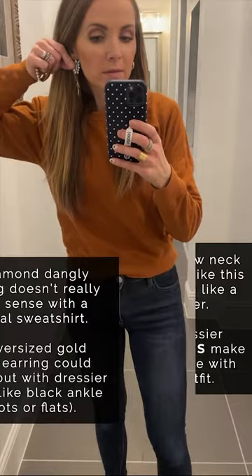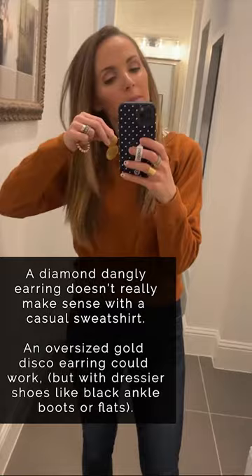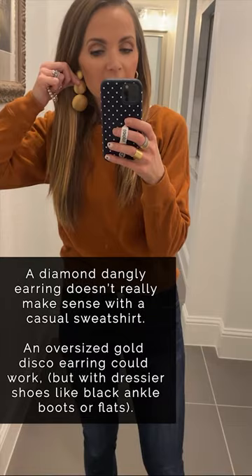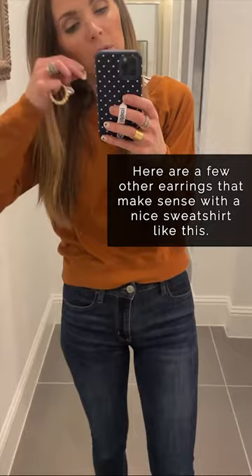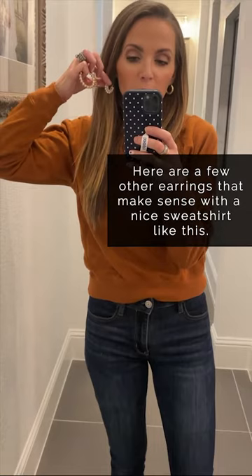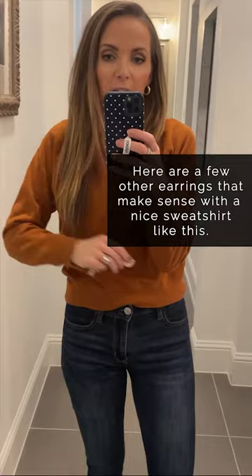Would I wear a diamond kind of earring like this? Probably not. But I could see myself maybe wearing this — not with these boots probably, but with a nicer ankle boot, yes, I think it would work because this just reads more like a blouse. I have a pearl hoop like this, which is a similar size to these gold hoops, but just with little clustered pearls. I think that's just a little bit more dressy of an option if you didn't want to do just solid gold, but it still keeps it understated.